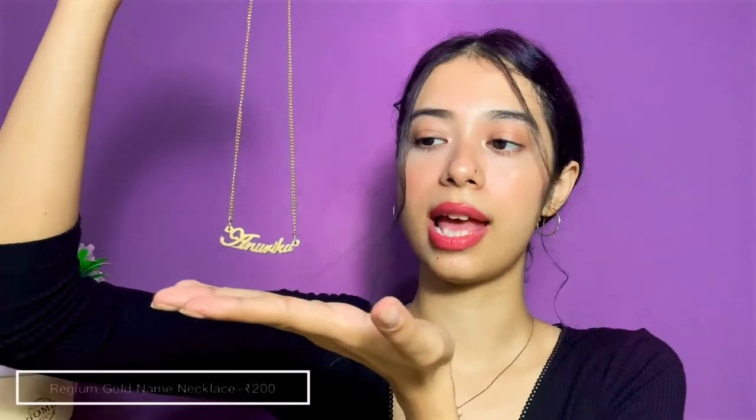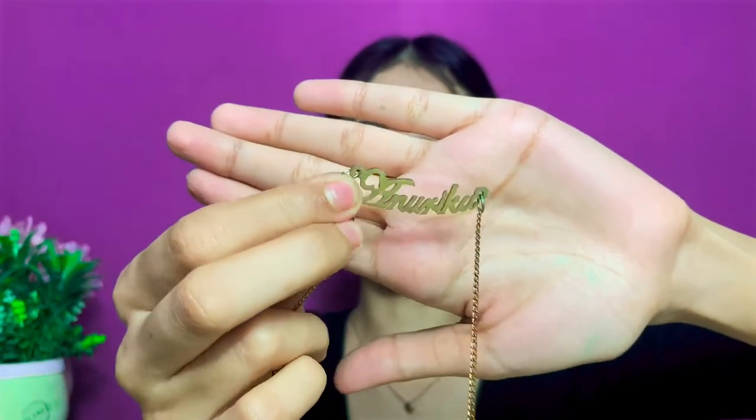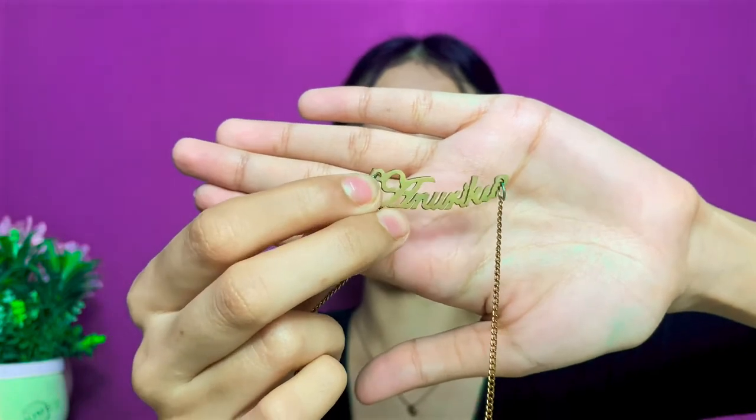The last necklace I have is one I've worn in a lot of my videos. I got it from an Instagram store — I've completely forgotten the name — and my name is written on the pendant. I got it for around 200 rupees. Name pendants were very trendy two to three years ago, and that's when I got this.